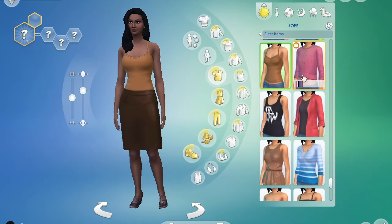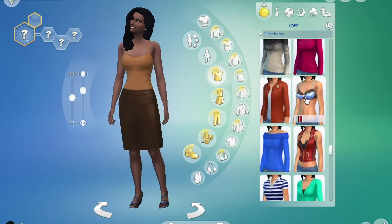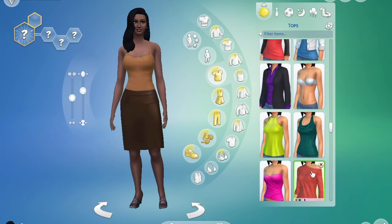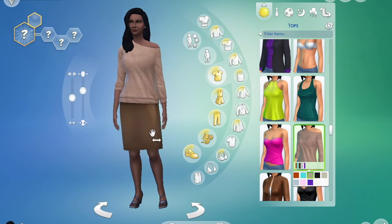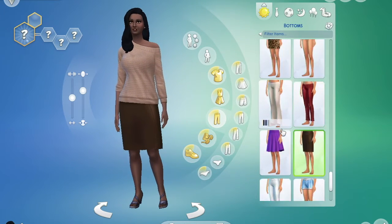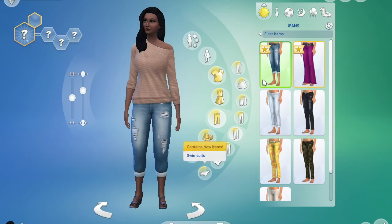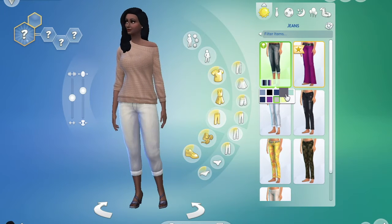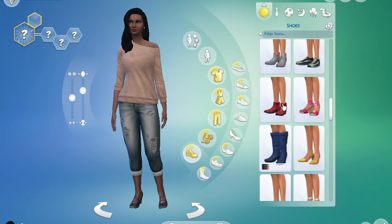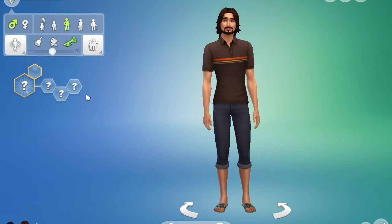Now I'm just going to style her everyday outfit. I do go back and forth with a couple of outfits, but I ultimately end up going for this look for every day.